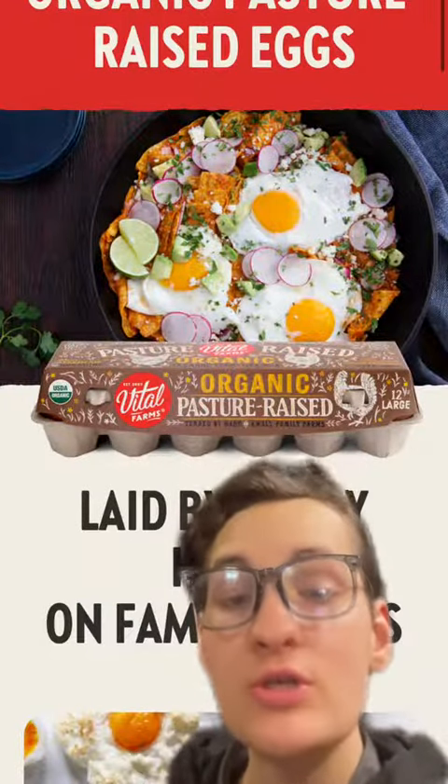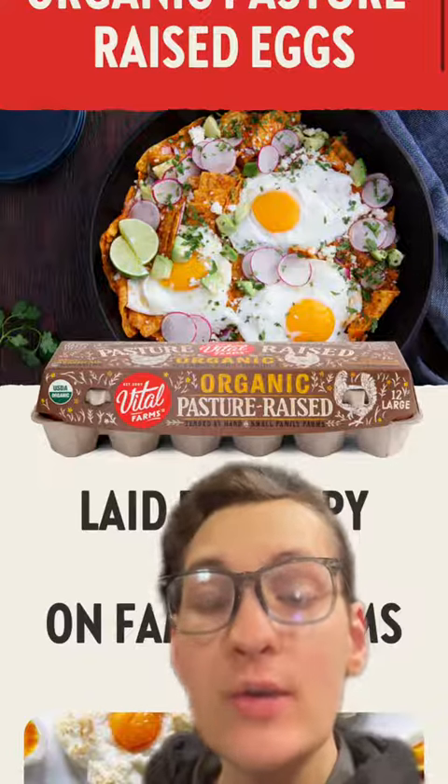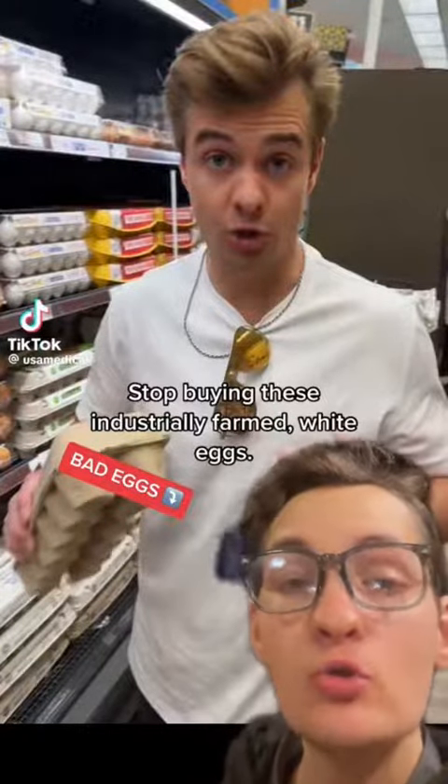Before I start, I want to mention that this company is doing fantastic work. The things that they are doing are amazing, but is there evidence supporting that conventional eggs have no nutrients in them?